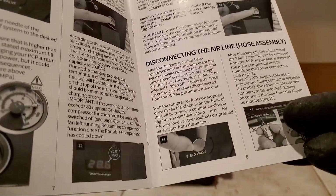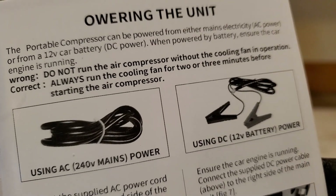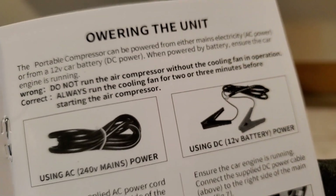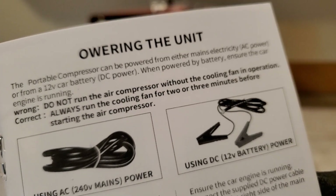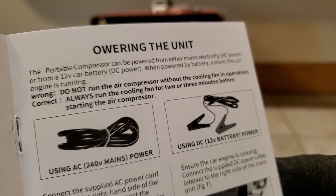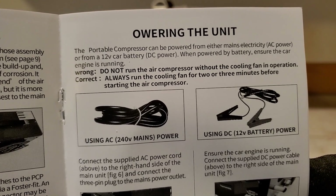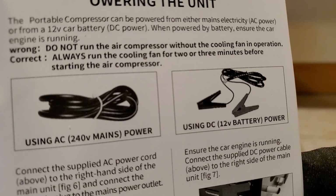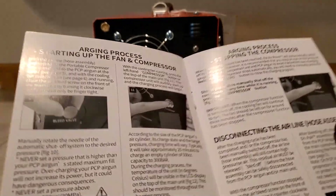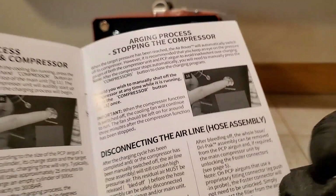The manual says it's very important to always run the cooling fan two to three minutes before starting the air compressor, and obviously never run the compressor without the cooling fan in operation. So maybe it likes to cool the metal down a little first, then you start it up. I'd also say run it two to three minutes after — on my Kong compressor they had the same recommendation.